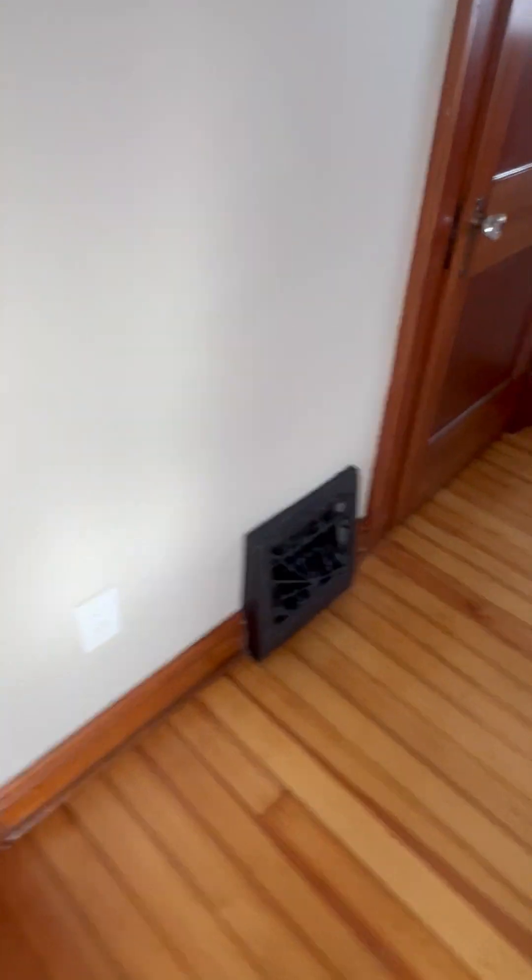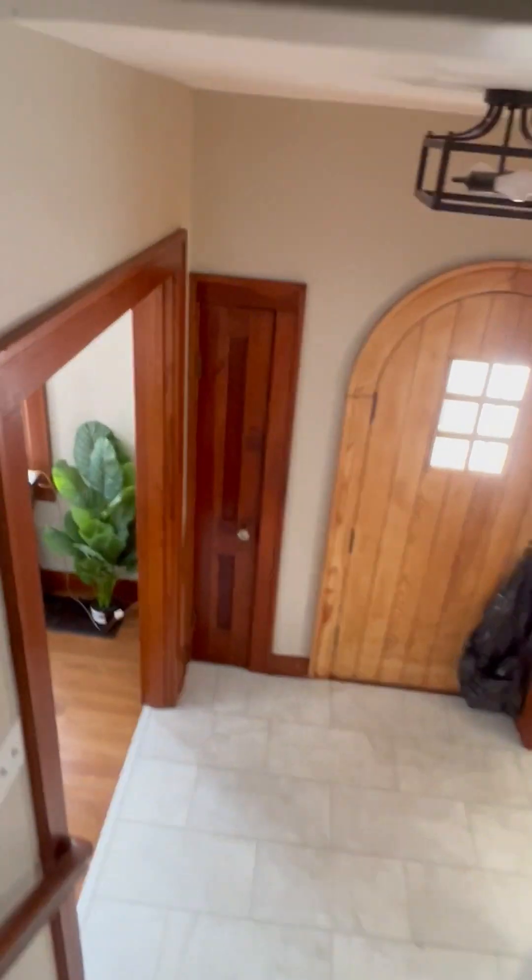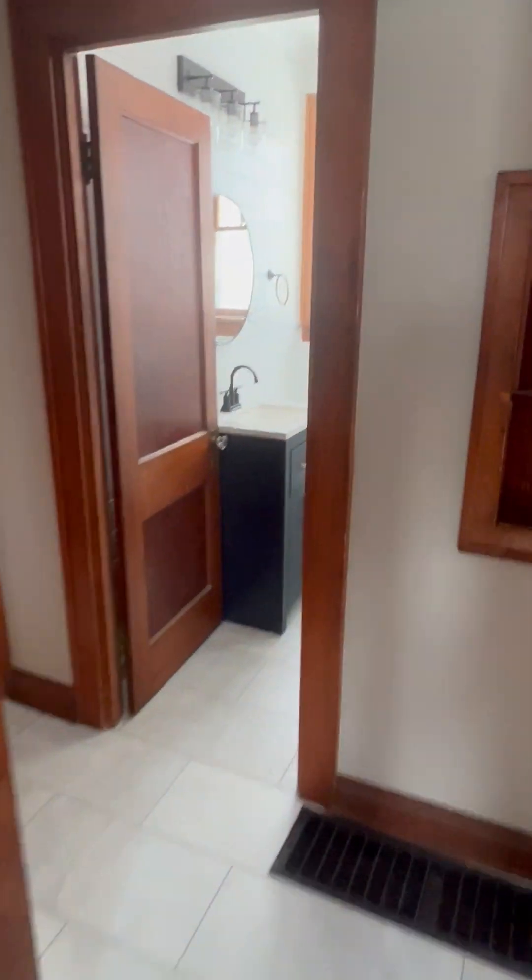We kept all the original vents. We updated the electrical, plumbing, HVAC, electrical panel, water heater, and kitchen cabinets — flipping everything. We kept the original windows and they're in surprisingly good shape. Normally when houses have original windows, people freak out.